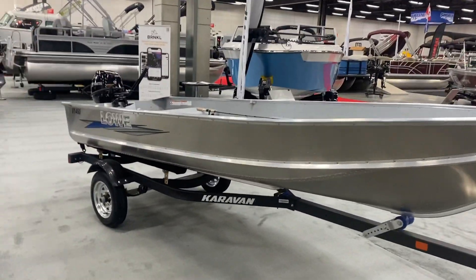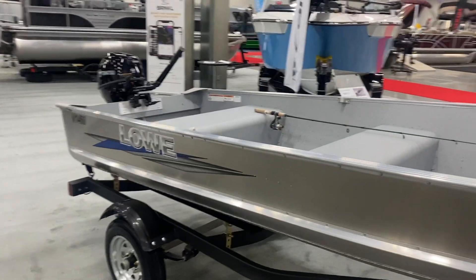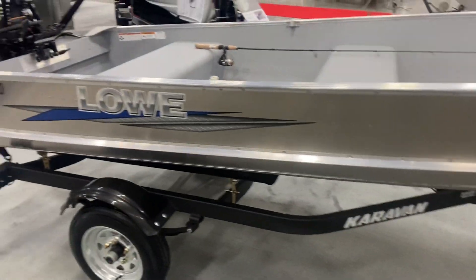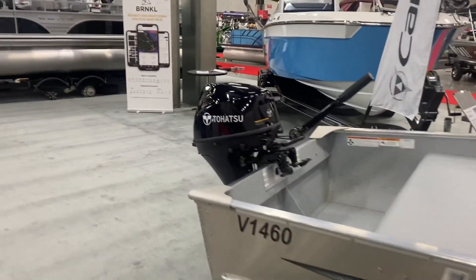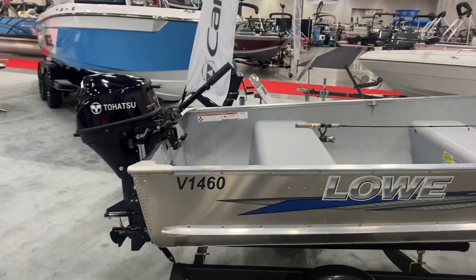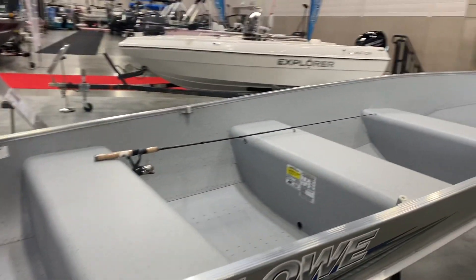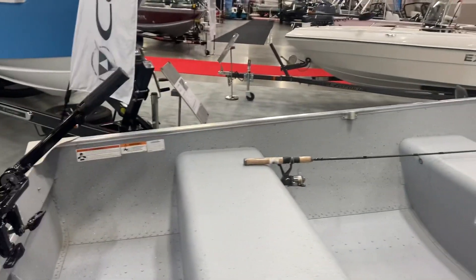Next up I've got a Low 1460 package. This is a 14-foot boat, 60 inches wide, on a Caravan 1250-pound trailer with a Tohatsu 9.8. I have this package at $7,999 plus tax. You can upgrade to a 15 horse if you wanted to — the boat is rated for it, just add 900 bucks.